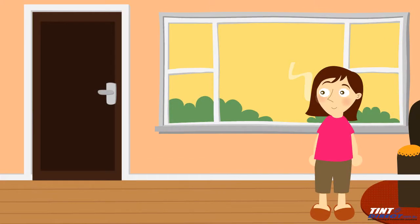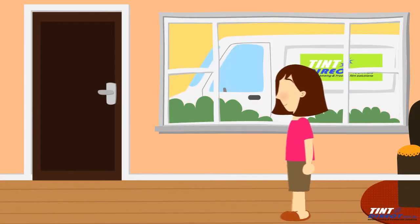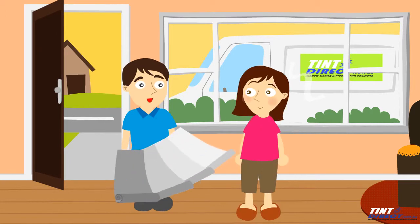Step 3: One of our qualified and friendly window tint team will come to your home or office with a selection of films and help you choose the right one. The good news is we don't pre-cut film before we come to your premises. Our most popular films are all the same price, to allow you to choose the best film for your needs at the time.